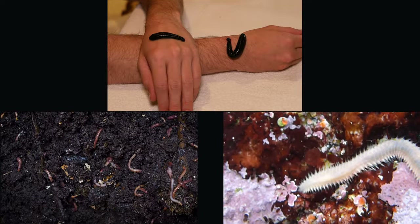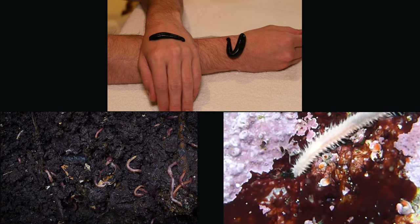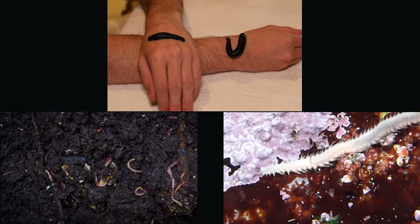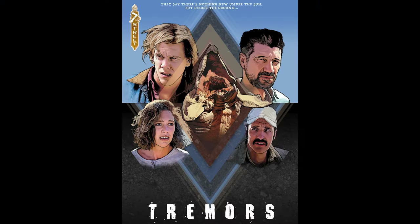They can be found in just about every ecosystem, from old-growth forests to freshwater ponds and even coral reefs. The only place it's hard to find worms is in arid deserts where moisture levels are too low for them to survive — unless you're harvesting spice on planet Arrakis or hunting Kevin Bacon in Perfection, Nevada.